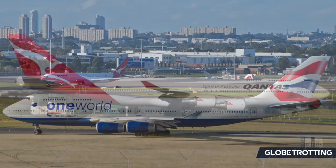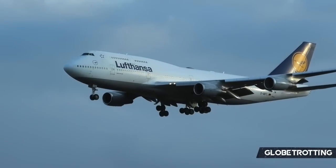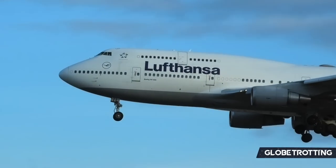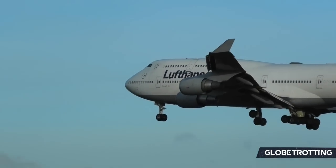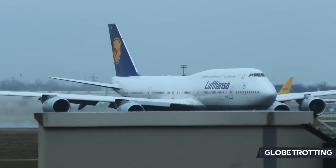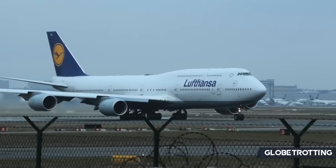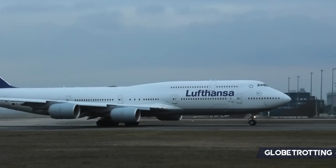KLM, British Airways and Qantas all immediately come to mind as airlines globally that accelerated the retirement of the Queen of the Skies during the height of the pandemic, giving many not the opportunity to say goodbye. Lufthansa also has 19 of its 747-8s, meaning for enthusiasts it's a dream to see both the world's largest passenger plane and the Queen of the Skies in the same airline's operations.